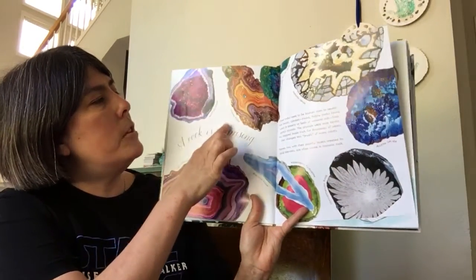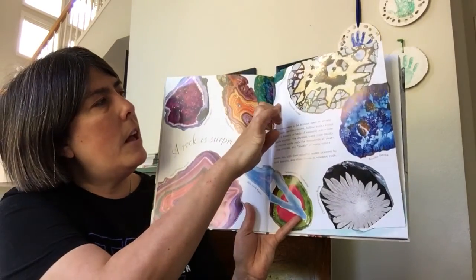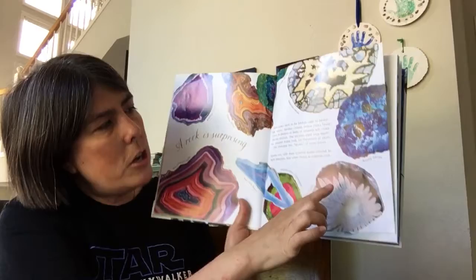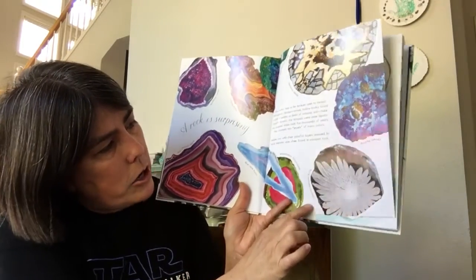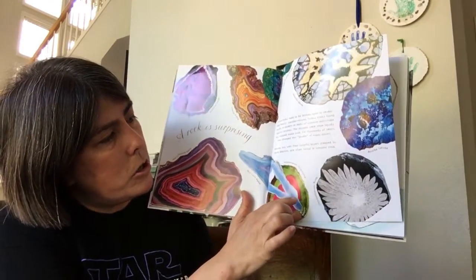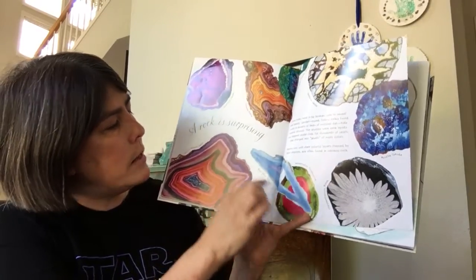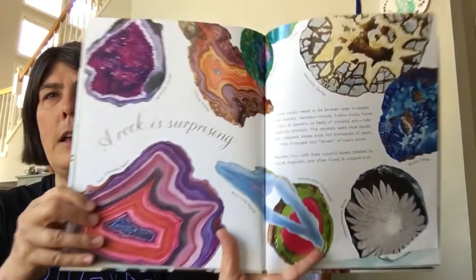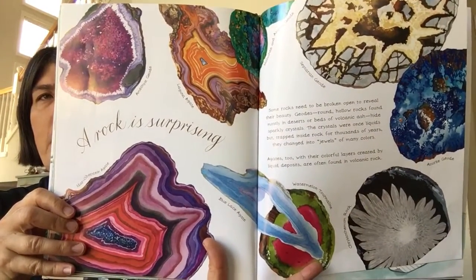We have an amethyst geode, laguna agate, malachite and azurite geode, septarian geode, azurite geode, a chrysanthemum rock, watermelon tourmaline, blue lace agate, and idar-oberstein agate. Very, very beautiful.